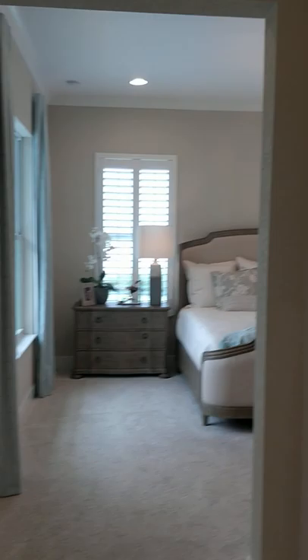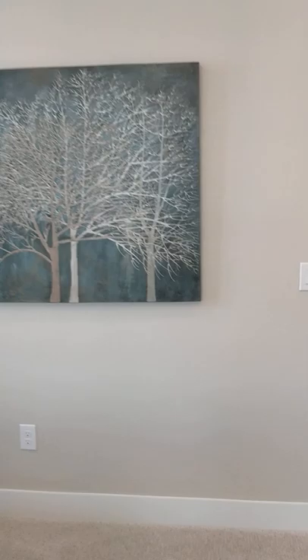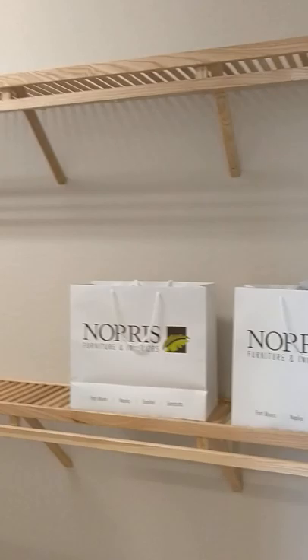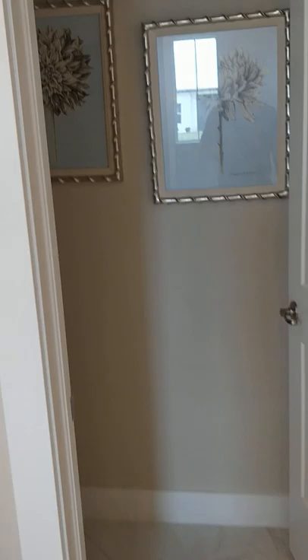Entering our master. Now this is a nice little entrance, but I feel like it's a waste of space — they could have done something with that. But anyhow, got a nice size master. A small walk-in closet — no, I'm kidding, that's ginormous. And you have a seamless glass shower.